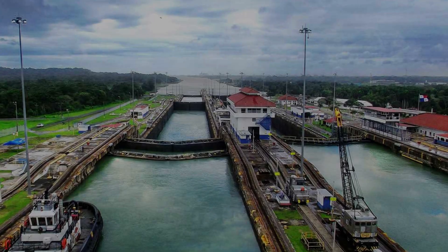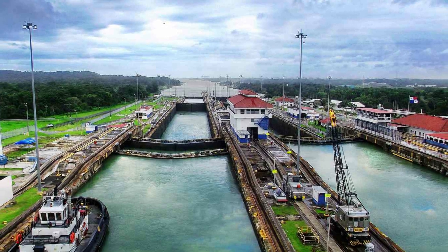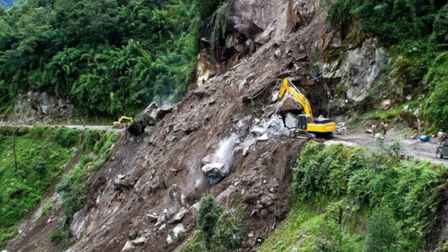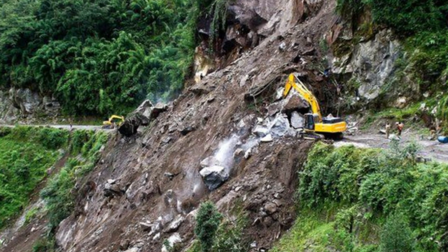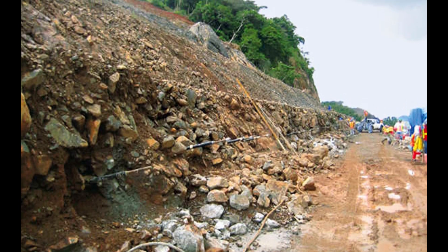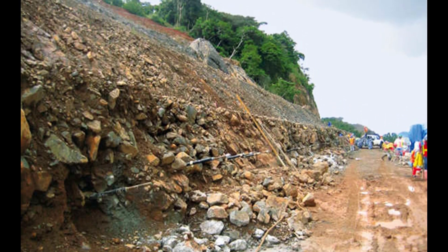Well, the French gave this exact plan a shot in 1892, and let's just say it didn't go well. Landslides, heavy rain, and disease made life really tough. Clearing out the earth took almost eight years and, sadly, nearly 22,000 people lost their lives.